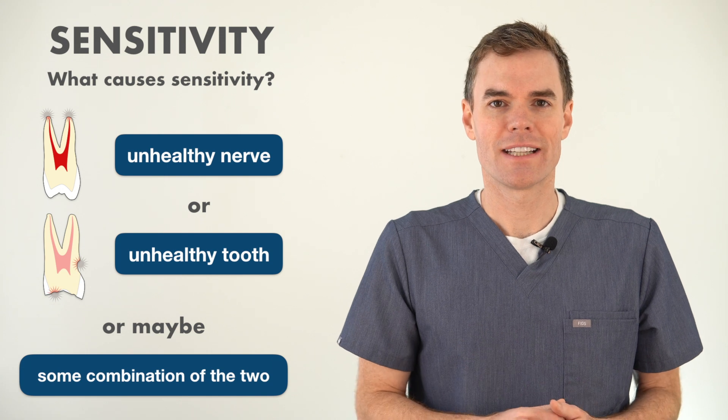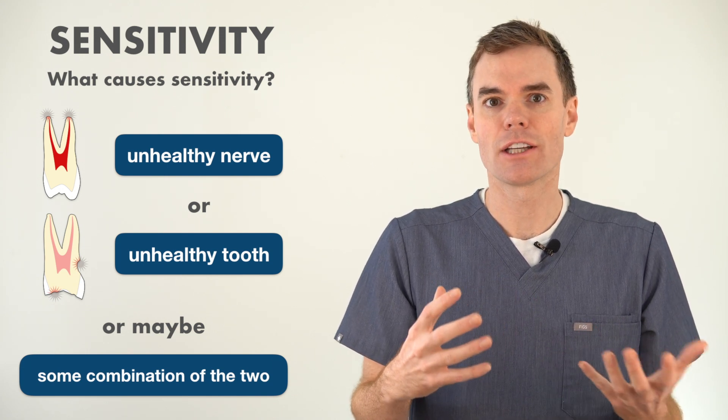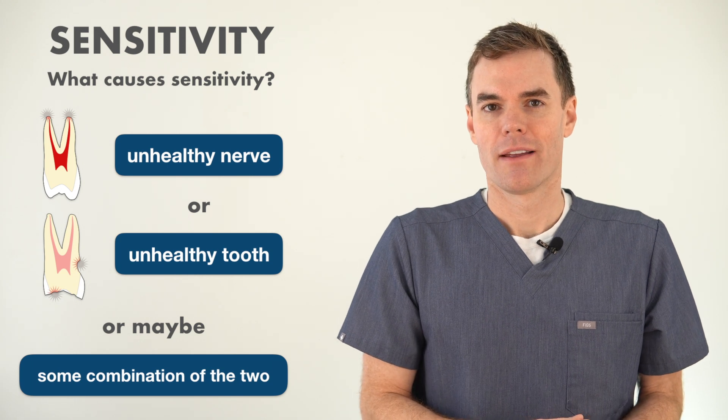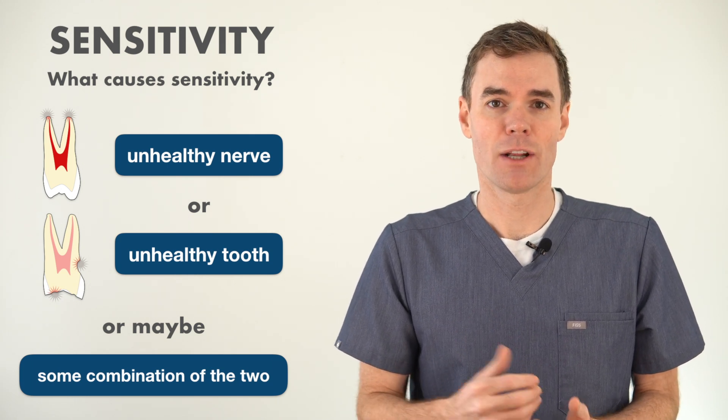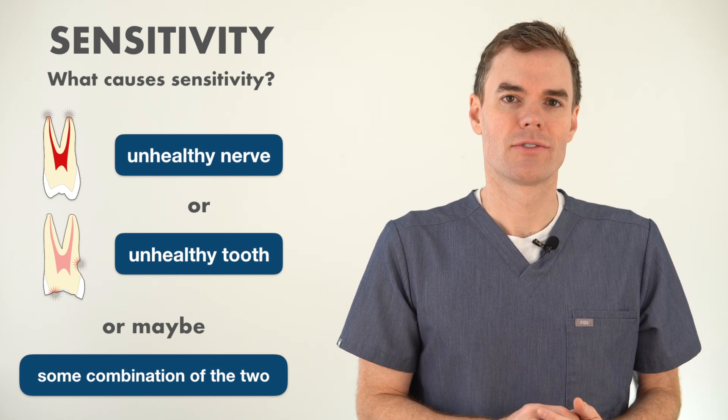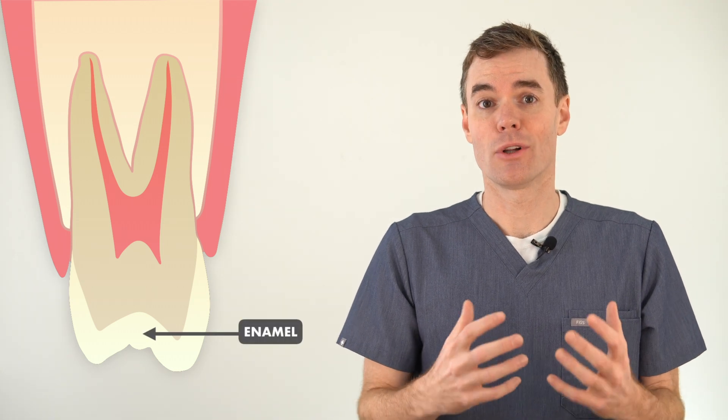The other reason for sensitivity is that there's actually something physically going on with the tooth and the nerve is responding appropriately. Lots of people think that sensitivity means you might have a cavity, and while that is sometimes true, it's usually something else. If you look at a normal healthy tooth, you see this layer of enamel on the outside.